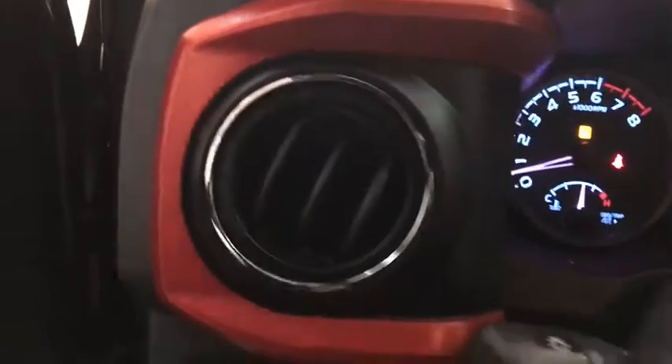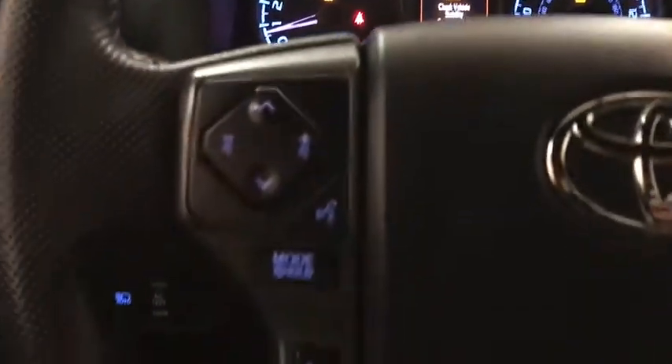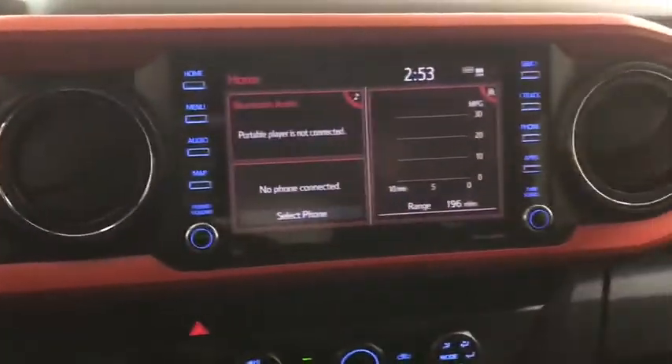Backup camera, steering wheel audio controls, keyless entry, navigation system, traction control, stability control, lane departure warning, anti-lock braking system, tow hitch, leather-wrapped steering wheel, Bluetooth.